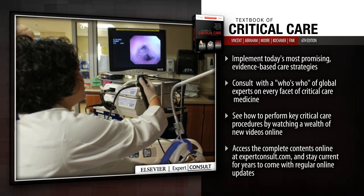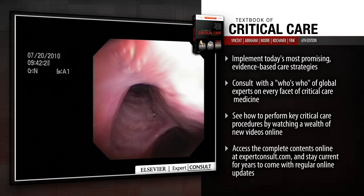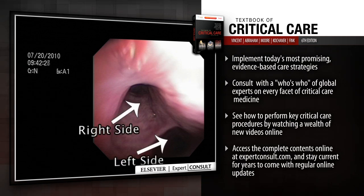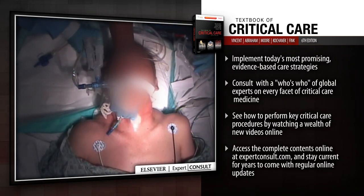This trusted reference, acclaimed for its success in bridging the gap between medical and surgical critical care, now features an even stronger focus on patient outcomes, equipping you with the proven, evidence-based guidance you need to successfully overcome a full range of practice challenges.